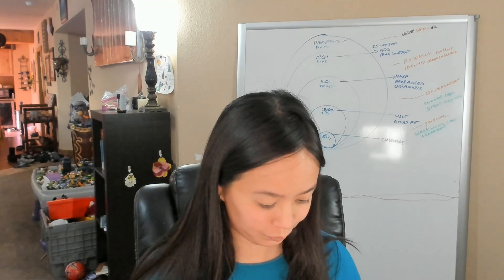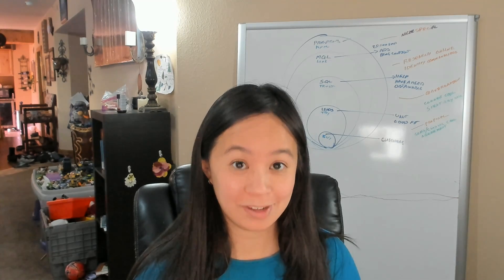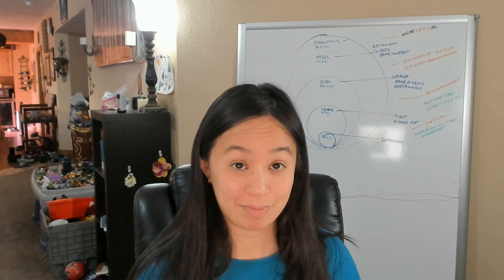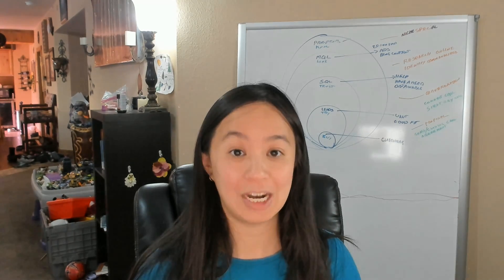Next is the Portent Content Idea Generator. It gives you ideas about blog title topics. If you're short on ideas after doing research on Moz, BuzzSumo, and Answer the Public and you just want an answer, go to the Portent Content Idea Generator. You can type in a subject and it will automatically generate a blog title for you to use. The Content Idea Generator is a shortcut to finding the right content to write about in record time.